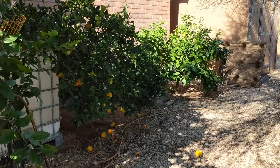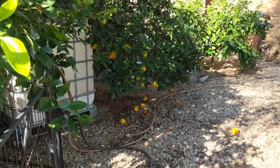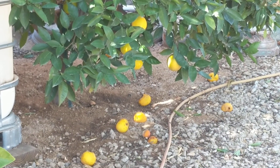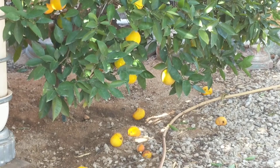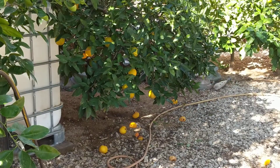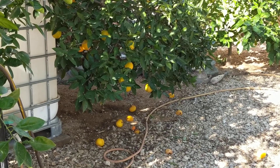Good morning from the citrus row. As you can see, the fruit is ripening and it's always a challenge to allow it to get to its fullest ripeness that we prefer and still keep the birds from discovering it first.